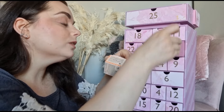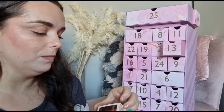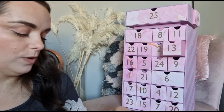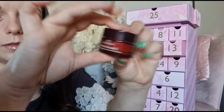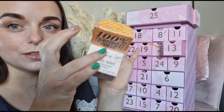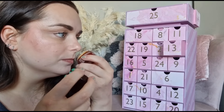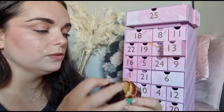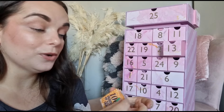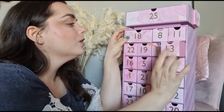Day number thirteen - we've got something from Nuxe: the Rêve de Miel honey lip balm. Let's have a look at the packaging. It doesn't really have a scent which is good. This product costs £13 - which is quite pricey for a lip balm in my opinion - but I'm very happy with that day.